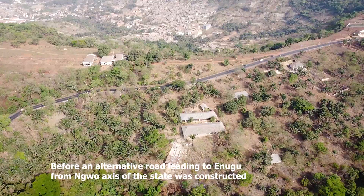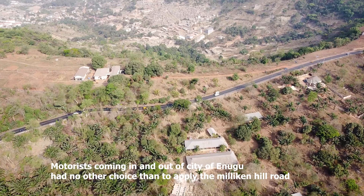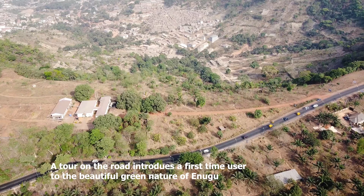Before an alternative road leading to Enugu from Ngwo was constructed, motorists coming in and out of the city had no other choice but to use the Miliken Hill road, which has recorded the second highest accident rate in the state after the Onyama Hill, due to its winding nature.